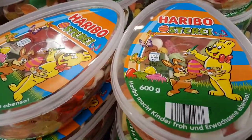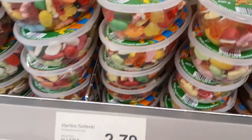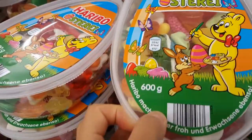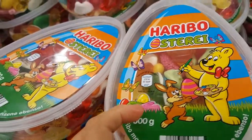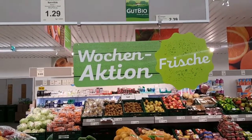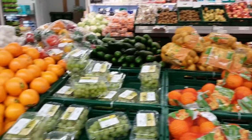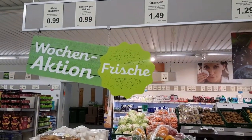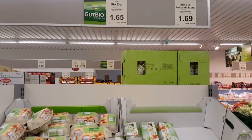Haribo — it's one of the famous gummy bears. It costs 2 euro 79, 600 grams. They have now a special edition for Easter. It's a spicy pie.